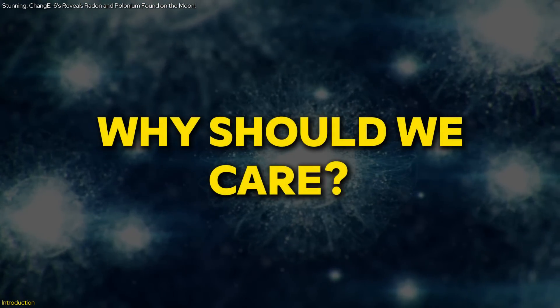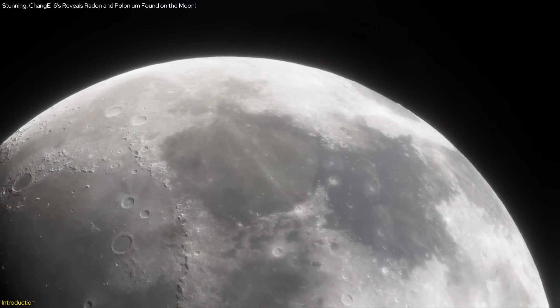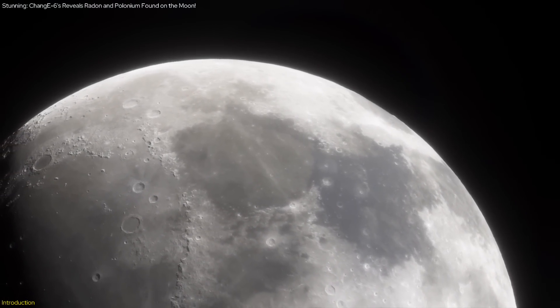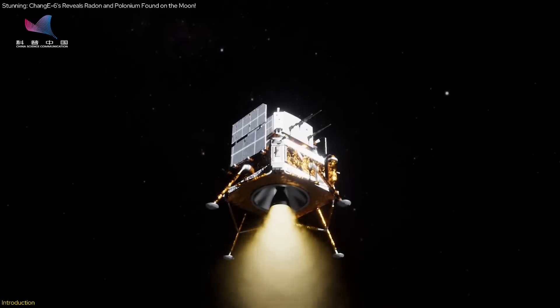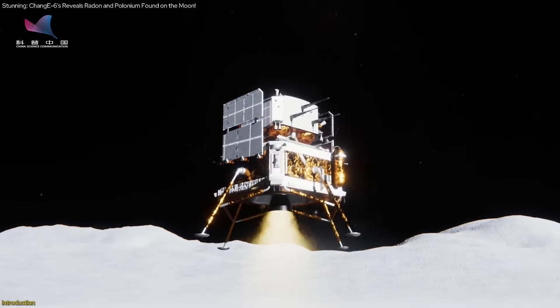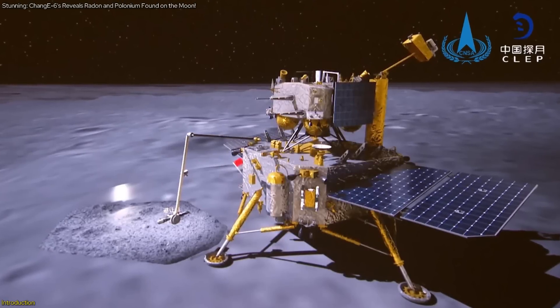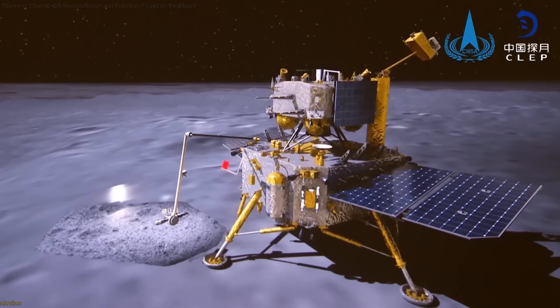But why should you care? Understanding these elements helps us uncover the Moon's atmospheric origins, soil properties, and dust dynamics. In this video, we'll explore the mission's objectives, key events, and the collaborative efforts that made it possible. By the end, you'll see why this mission is a significant leap in space exploration.